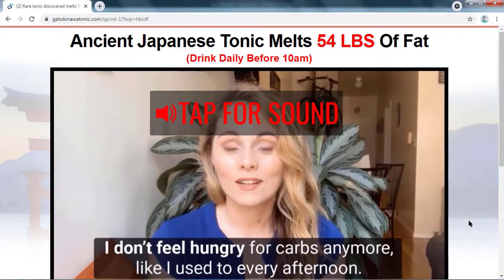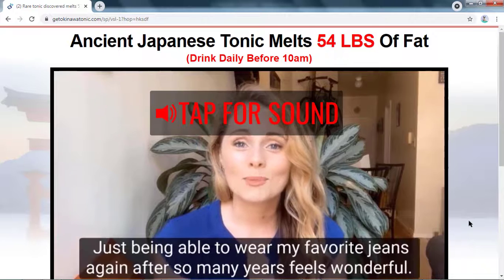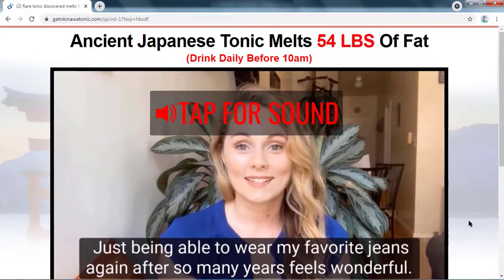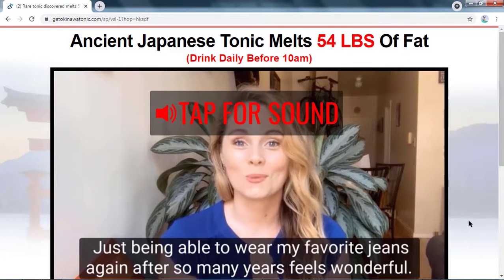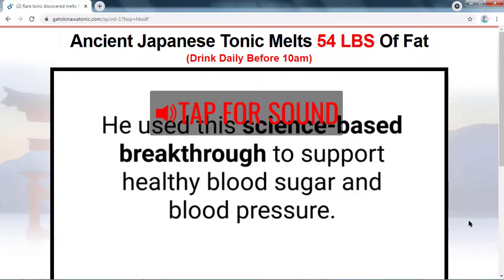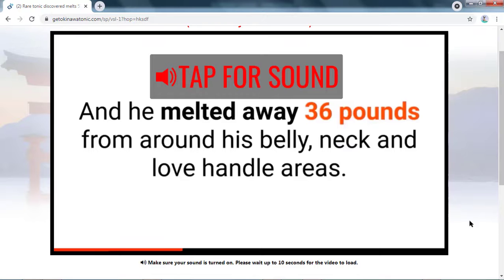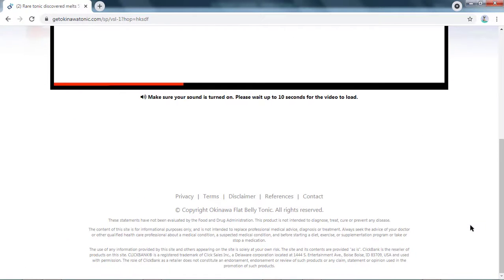The second reason that makes people lose money is thinking that the product works like magic, which is why they do not use the supplement as indicated in the instructions for use. There are many people who use the supplement only once and think they will already have the expected results, as if the product were a magic pill. So if you really want to have the results that Okinawa Flat Belly can provide, it is extremely important that you follow all the instructions for use that come with the supplement.